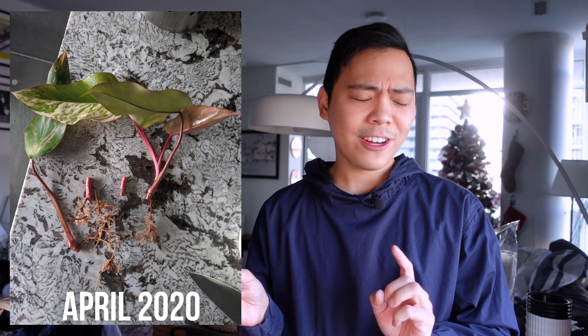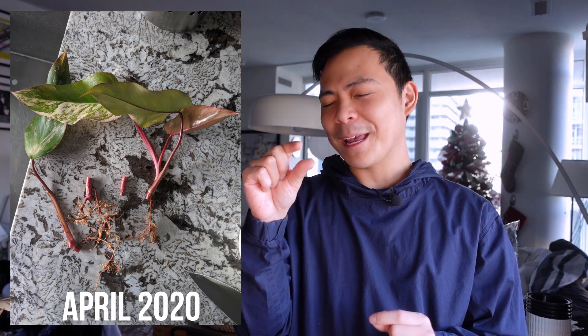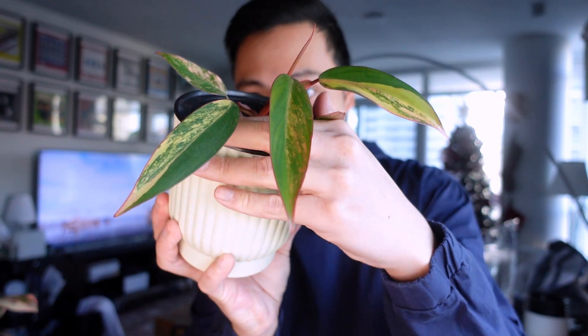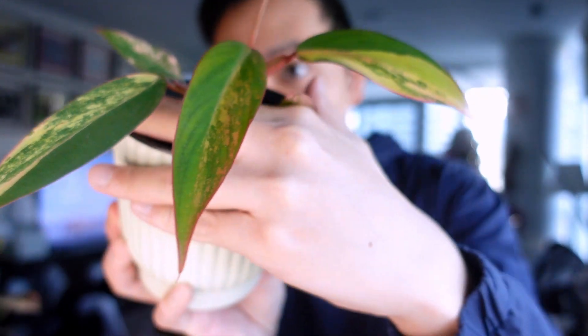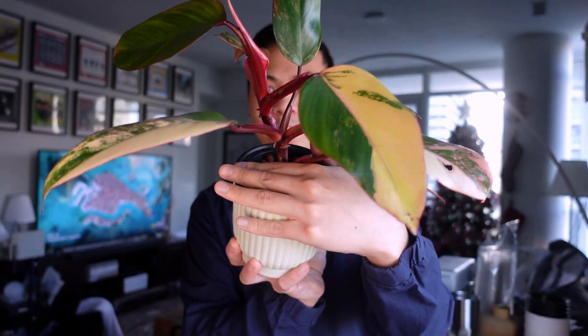I got this plant in April of 2020. Right when I got it, I quickly propagated it and cut it into four pieces. Two of those small stem cuttings didn't survive, but there was one that did survive — and here she is now. She's still a little baby, but look at these leaves. I was so happy that I had at least one left. Again, from the philodendron family, this is the Philodendron Strawberry Shake.